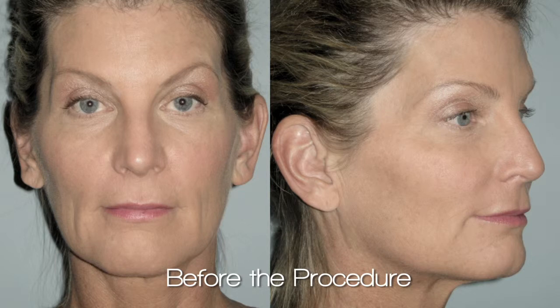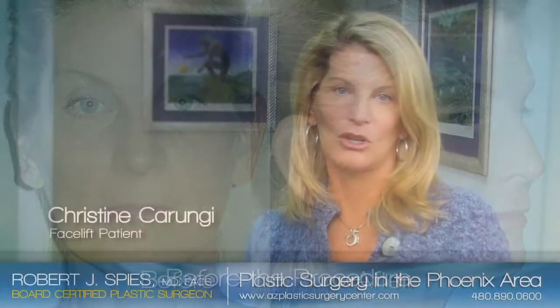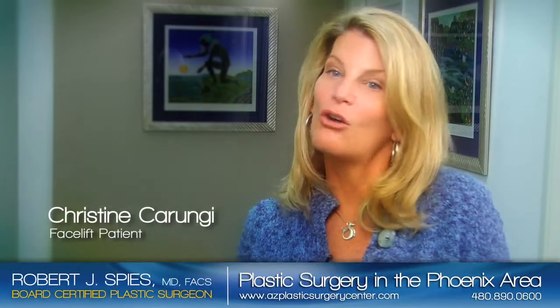The type of procedure I had — you can't get these results with creams and lotions. Nobody I know ever said, 'Oh wow, did you get a facelift, did you have something done?' They just say, 'Wow, you really look rested.'